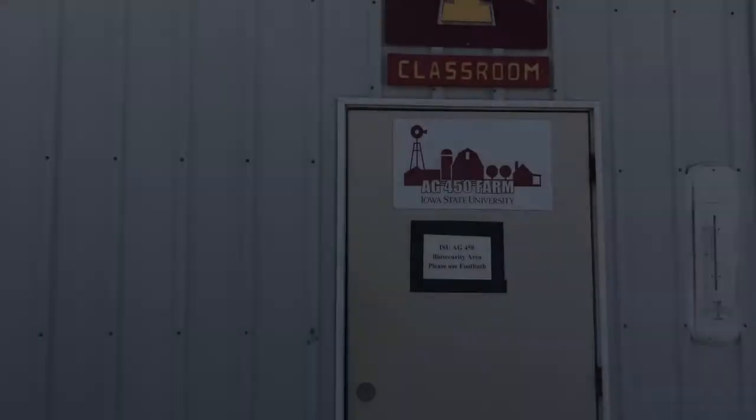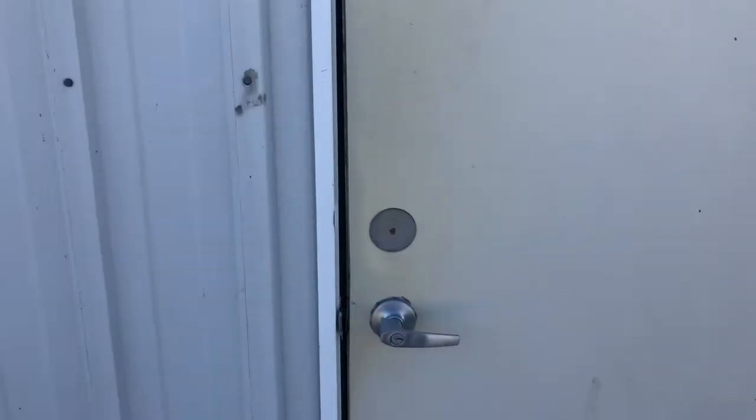Welcome to the Iowa State Ag 450 farm. We've been run by students for generations and we're happy to show you around. This is our Ag 450 farm classroom, where we meet Wednesday and Thursday for a lab every week.